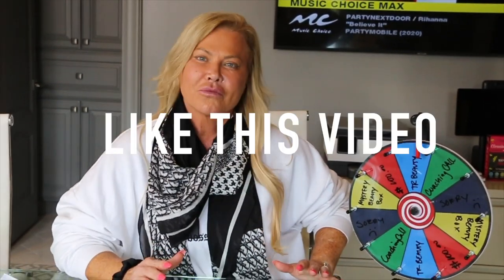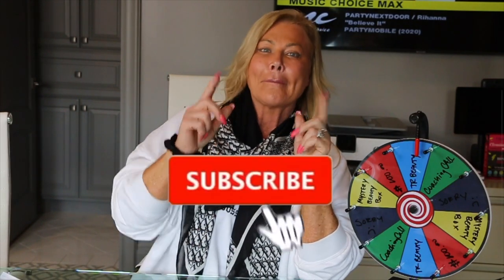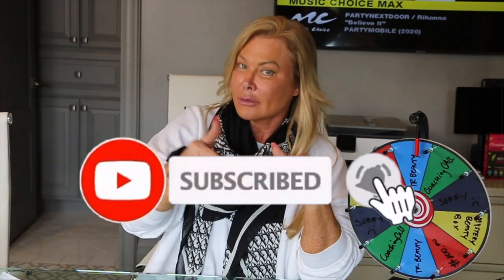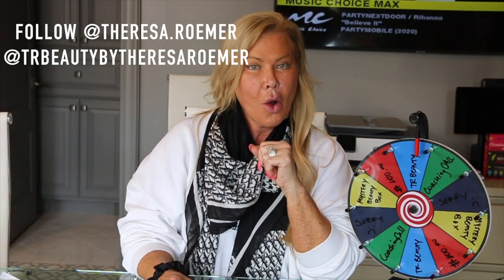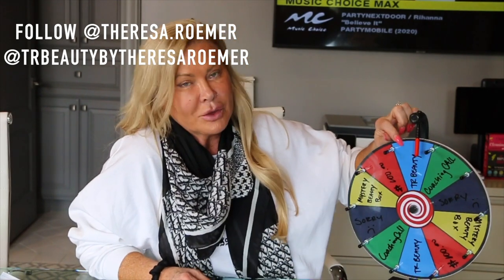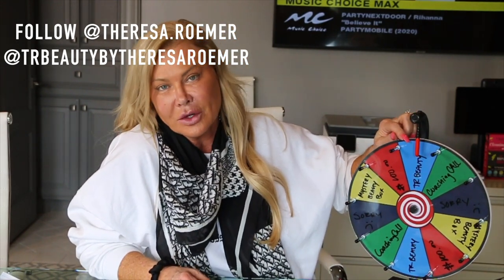In order to be eligible for this giveaway: you must like this video, make sure you're subscribed to my YouTube channel, and if you're available to get on Instagram, get over there and become a follower. Follow me at Theresa Romer. And also follow the new Instagram page — we have a new Instagram page for TR Beauty. It's called TR Beauty by Theresa Romer and it'll be linked in the description bar.